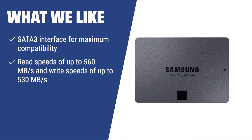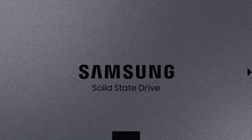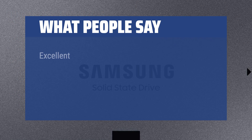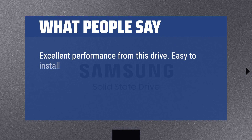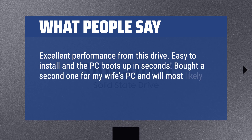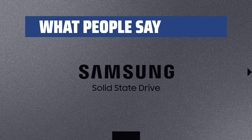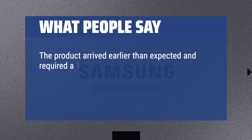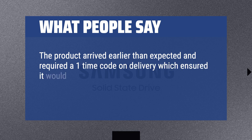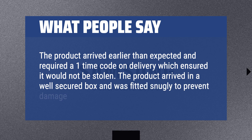What we like: The Samsung 870 QVO is the ideal SSD for increasing your system's data storage without sacrificing performance, suitable for both PC and game console owners. What people say: Excellent performance from this drive — easy to install and the PC boots up in seconds. Bought a second one for my wife's PC and will most likely get one for my laptop as well. Great value for the price. The product arrived earlier than expected and was well-secured to prevent damage in transit.